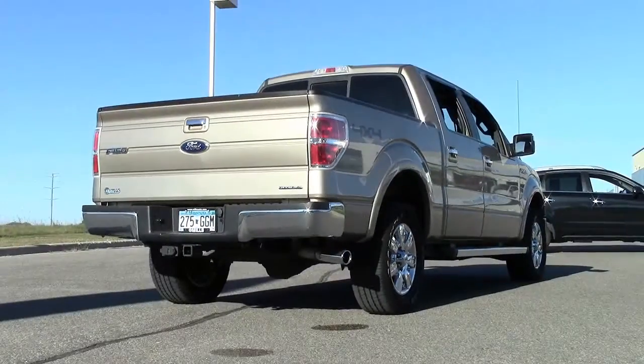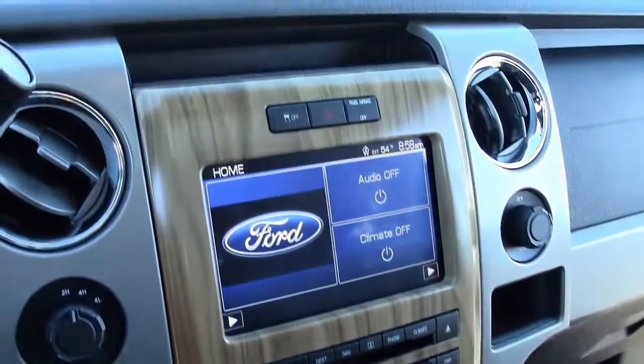The truck also features fog lamps, chrome grille trim, bumper, wheels, and sidesteps, a tow hitch, a moonroof, and of course Ford's optional 4-wheel drive package.